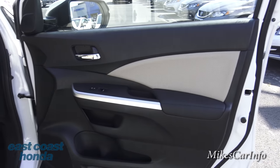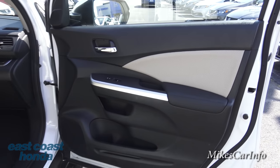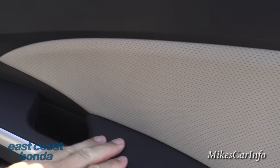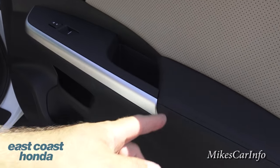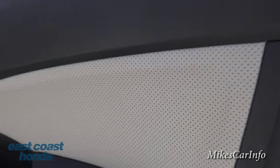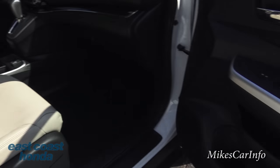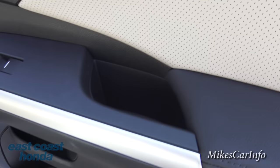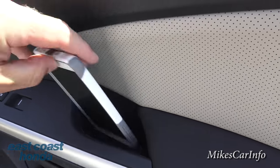Here's the inside of the passenger door. You can see a combination of different colors - it's dominated by black, and it does have some soft-to-the-touch material here, then some harder plastics, a metallic accent, and tan perforated leather to match the seats. You also have a bottle holder at the bottom, a little storage space, and a space in the handle for stuff - it's pretty decent sized, like I can put my cell phone in there.